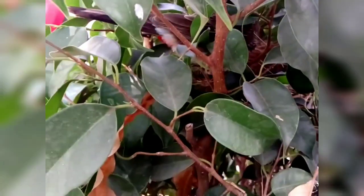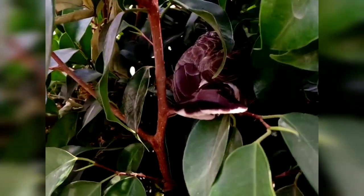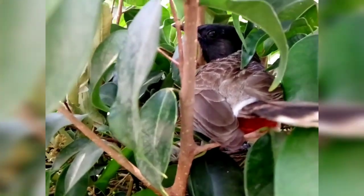Let's take a closer look. Oh, do you see that red spot beneath the tail? It's a red-vented bulbul — I guess by the size of it and the red spot, yes, most certainly it is.